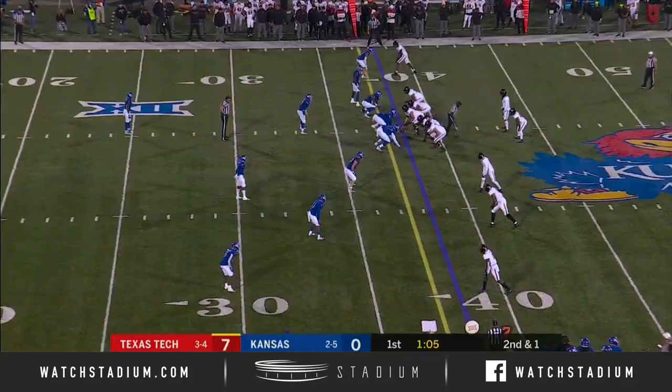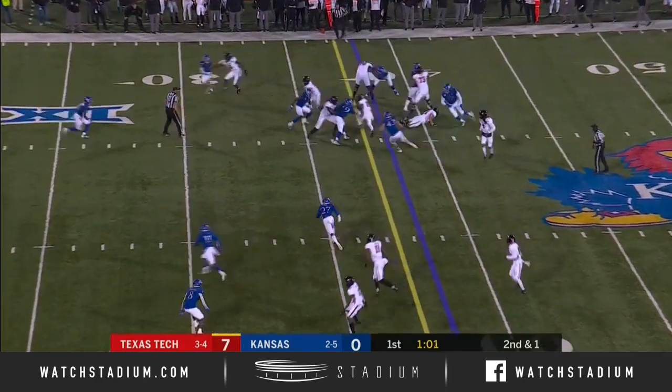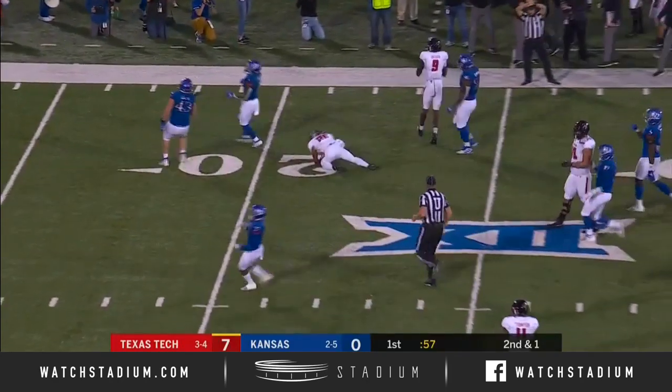Incredible footwork — he was able to get that foot in bounds. Tech keeping it on the ground, a nice run there.